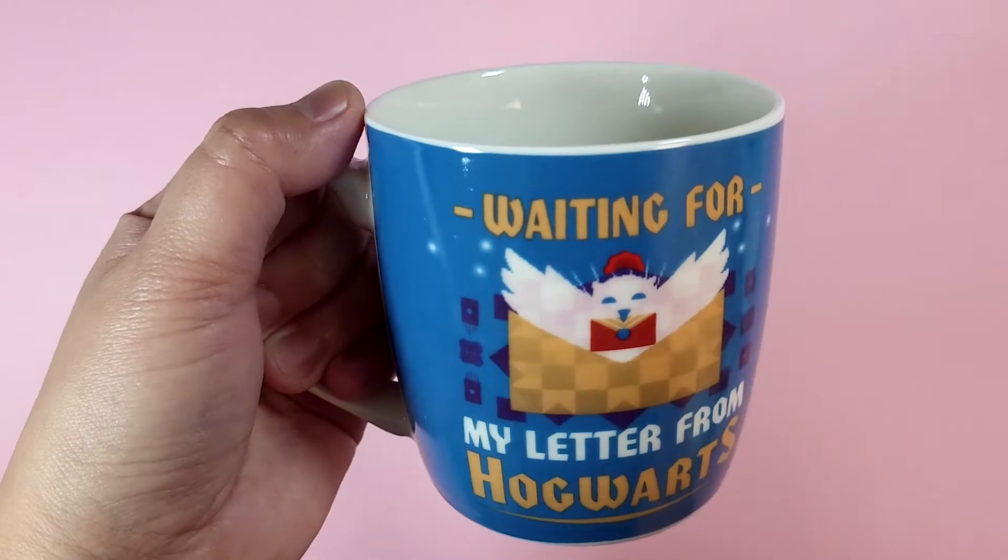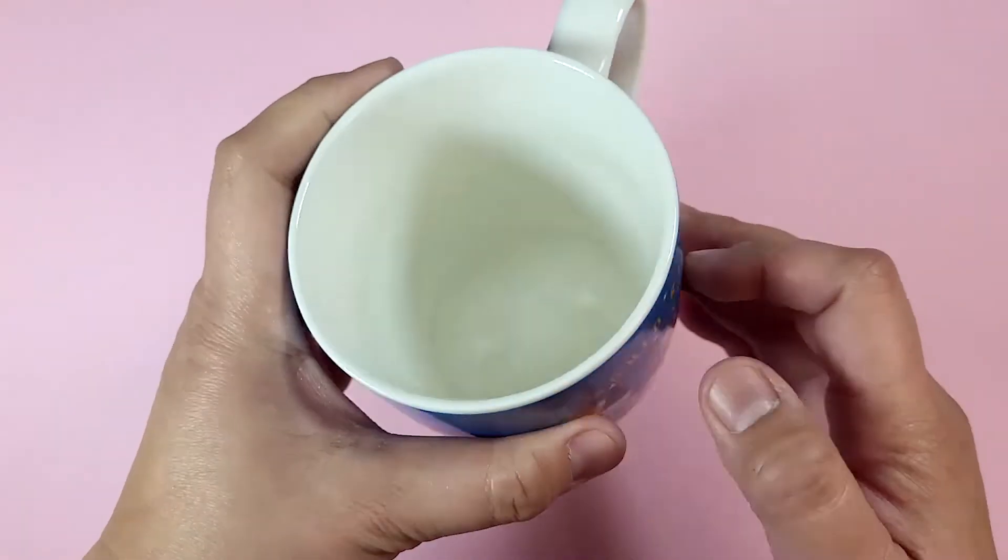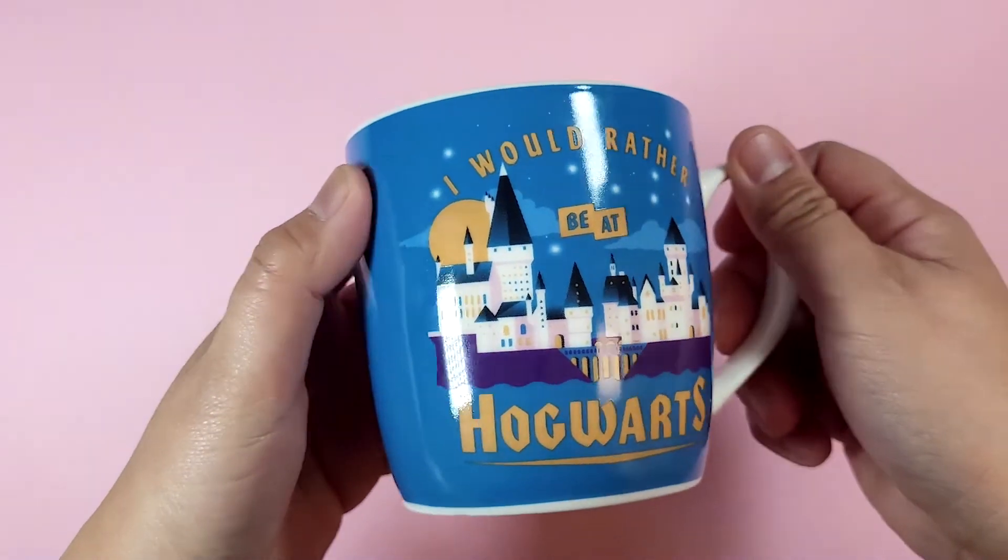So there you go. This mug is ready for hot chocolate, and for grown-ups like me, coffee and tea.